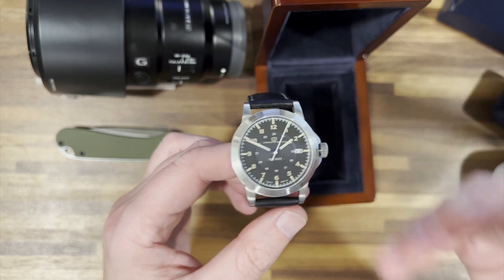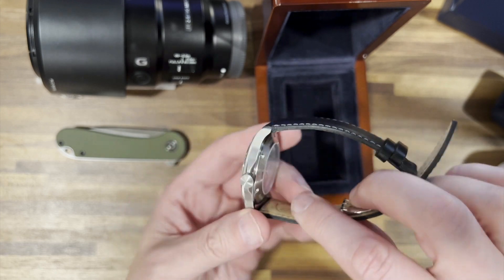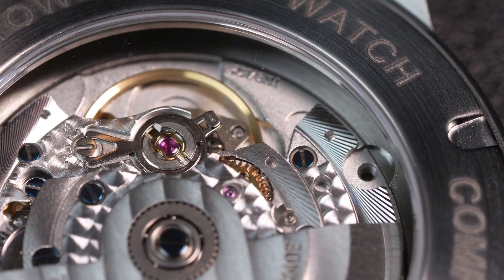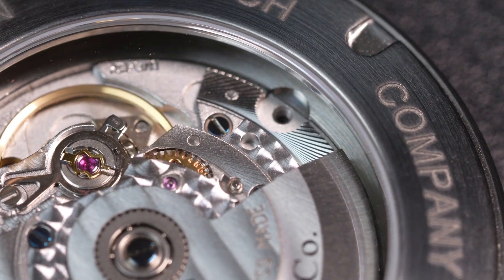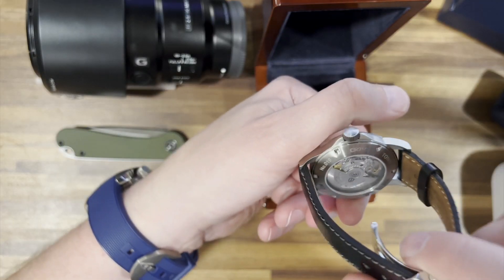When you talk about the finishing they do — these cases, if I'm not mistaken, are made in Germany. Pretty much all the parts inside are Swiss parts, and then everything is put together here in the US, along with the finishing and customization of the movement — all done here by their artisans. This one is number 19 that I have in hand.